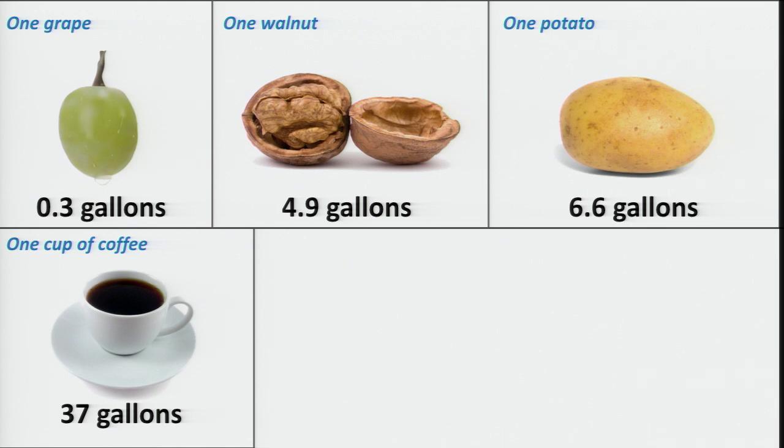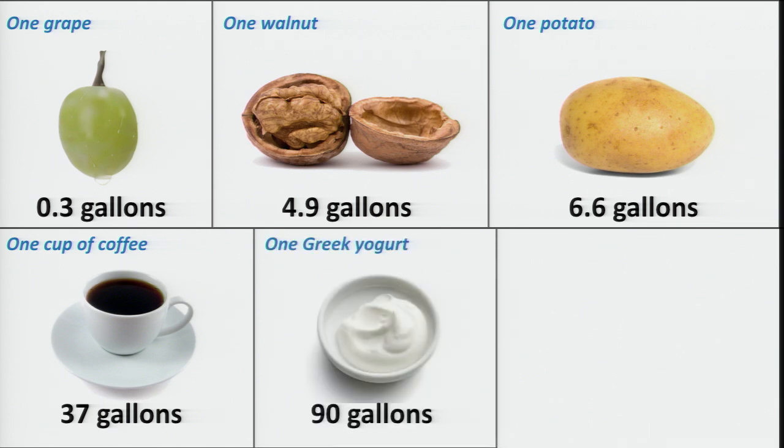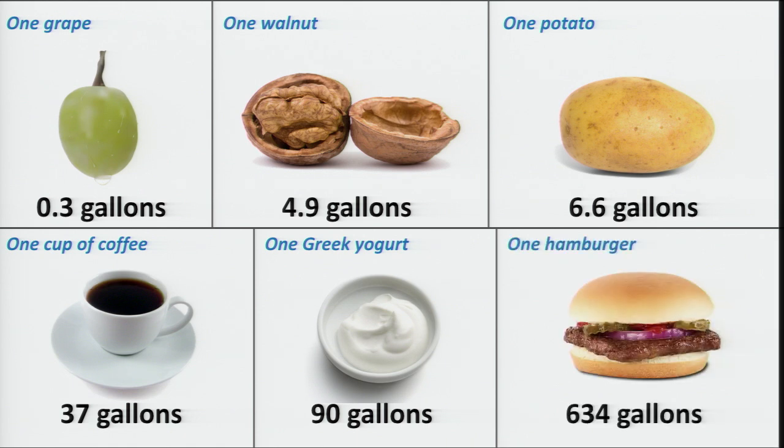Now, if it were a latte, it would be a lot worse, because as I just told you about dairy, that's a lot of water. One Greek yogurt, 90 gallons of water. And the real culprit here is meat. A single hamburger, over 600 gallons of water.